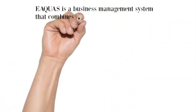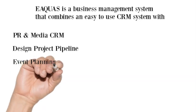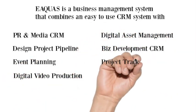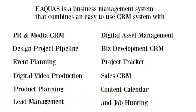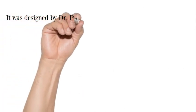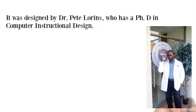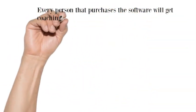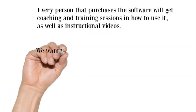Equus is a business management system that combines an easy to use CRM system with several modules. It was designed by Dr. Pete Lawrence, who has a PhD in computer instructional design. Every person that purchases the software will get coaching and training sessions on how to use it, as well as instructional videos.